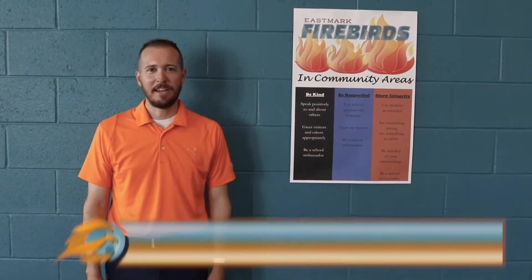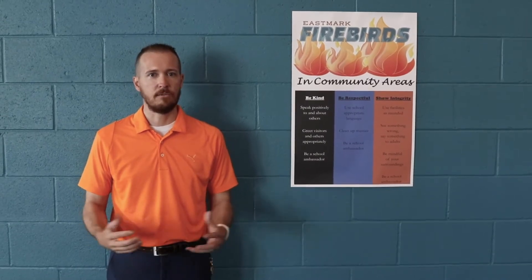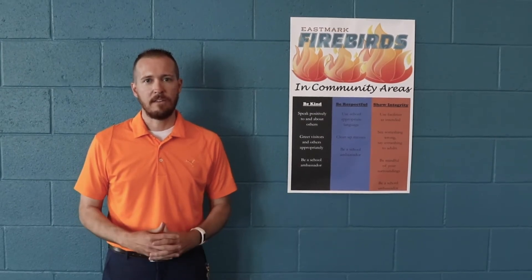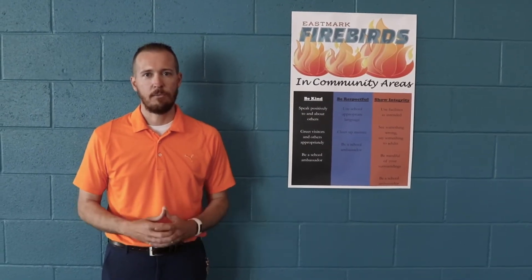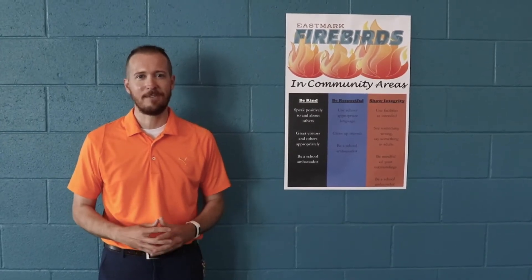Good morning Firebirds. My name is Paul Guignone and I'm the proud principal here at Eastmark High School. I'm so excited for you to get back to our school and to enjoy the Firebird culture that we're creating here. I work with the English and Math teams as well as the classified staff, and I can't wait to see our students here on campus beginning hopefully on August 17th. Go Firebirds!